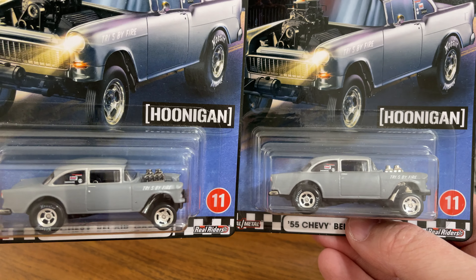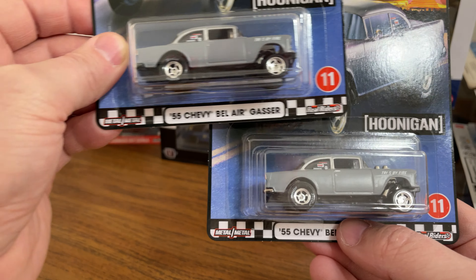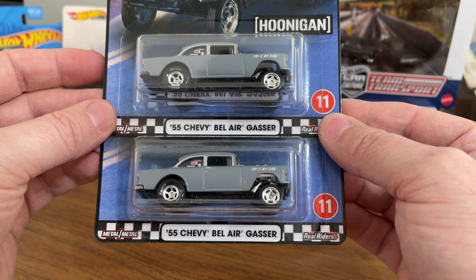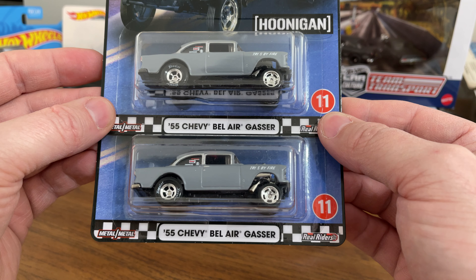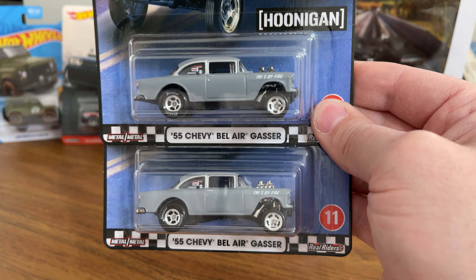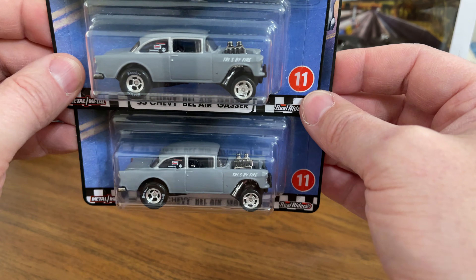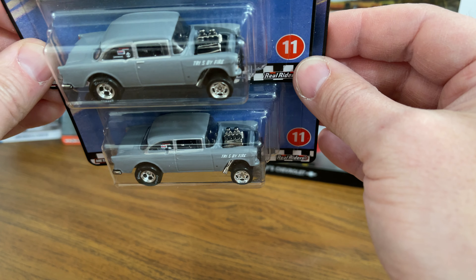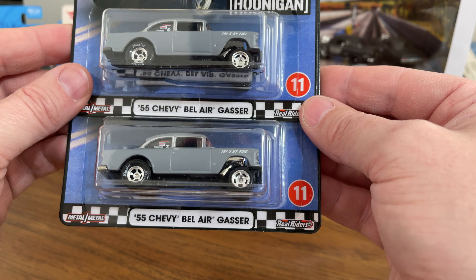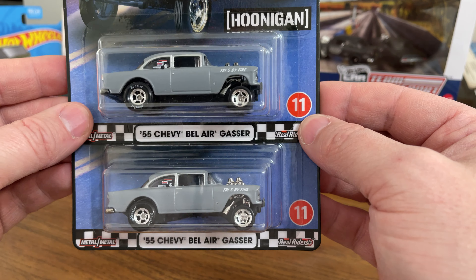I'm glad I got to pick those up at the same time — I haven't seen them since, it's the only time I saw them in the store. Sometimes I hit, sometimes I don't, just like everybody else. Anyway, that's all we've got today — the Hoonigan '55 Chevy Bel Air Gasser. I might open these, I may not — I've got so many open cars I'm just buying cool ones and keeping them in the package for now. That's the difference: chrome versus smoky chrome or black chrome. Not sure which one sells for more on eBay.